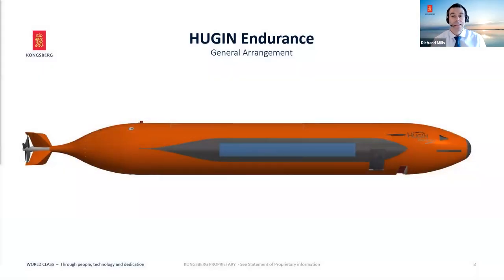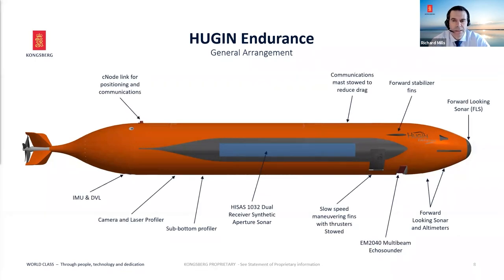Let's look at the vehicle in more detail. It really is an evolution of the system we've had around for some time. In the front end there's a titanium sphere — the payload processor sphere — that holds all the payload electronics. In the back end towards the tail section, there's another titanium sphere holding the control processor electronics, with the IMU in the bottom and a DVL sticking out below. In the back it's 'where I'm going' and in the front it's 'what I'm doing.' The mast is stowed in cruising mode, and this configuration includes the dual receiver synthetic aperture sonar, an EM2040, sub bottom profiler, camera, and methane sensor.